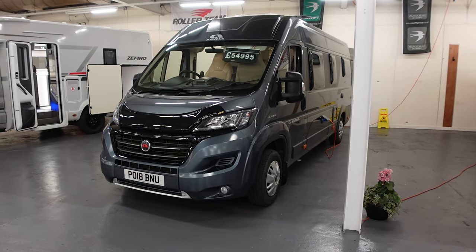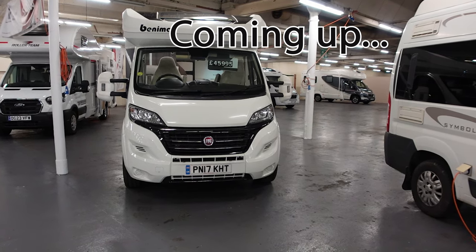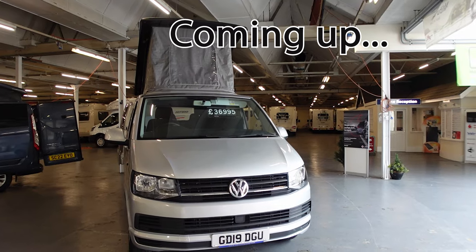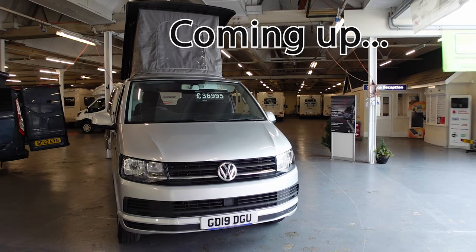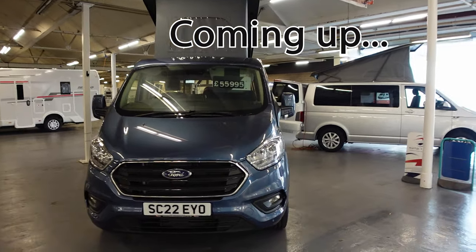I've spotted this Benemar Milio 202, so I thought I'd have a look at it. There are three campers here — the first one is a VW on a 19 plate at £36,995, and another at £55,995.